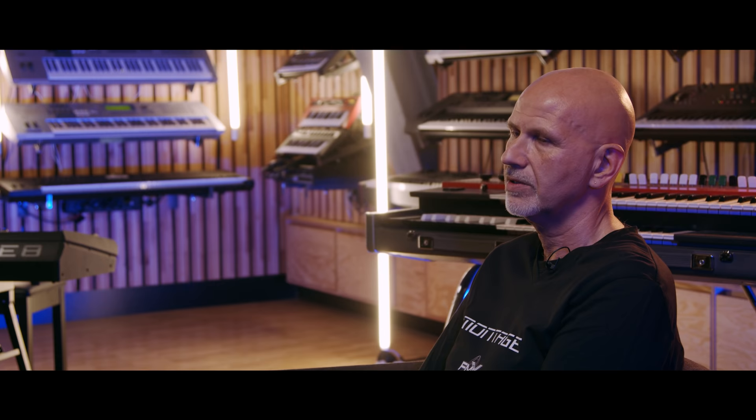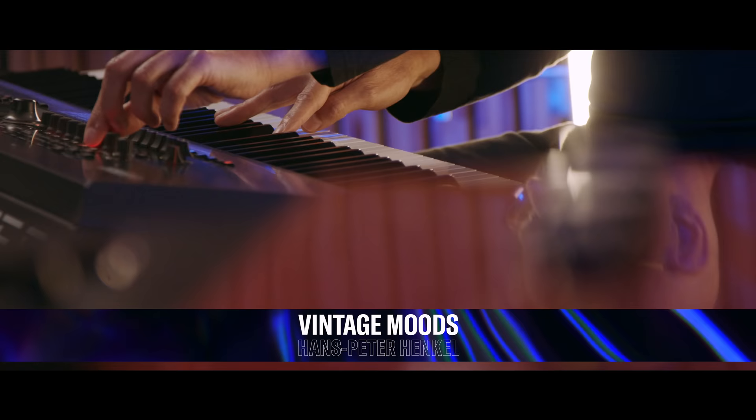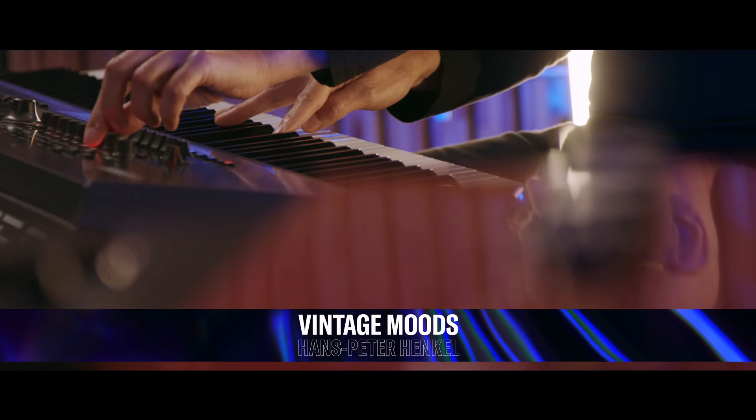We are programming, of course, from scratch. A lot of our sound libraries feature user waveforms that we have sampled from different vintage synthesizers, and of course we are also featuring the FMX engine. We built, for example, two libraries just based on FMX.